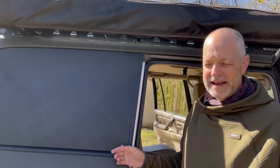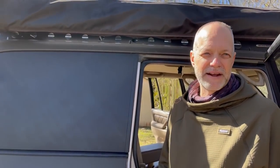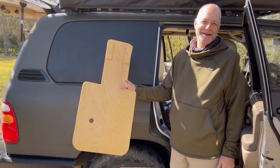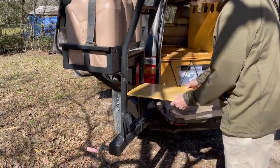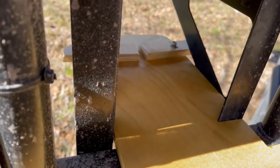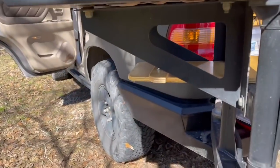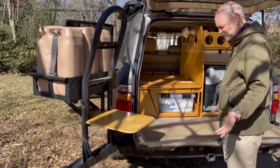Once I park, I never use my start battery for anything. All my lights, USB outlets, everything runs off the other battery, and that charges when I drive down the road. This is my camp table — it's got a notch right here, just slides in, and that's the table.